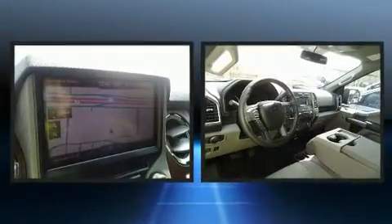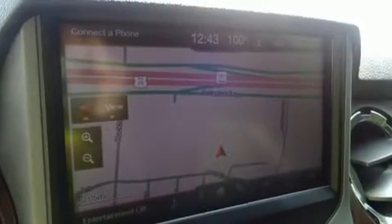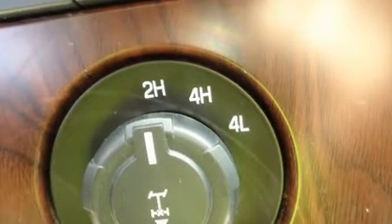Ford ensures the safety and security of its passengers with equipment such as dual front impact airbags, front side impact airbags, traction control, ignition disabling, and four-wheel disc brakes with ABS. Brake Assist technology provides extra pressure when applying the brakes.